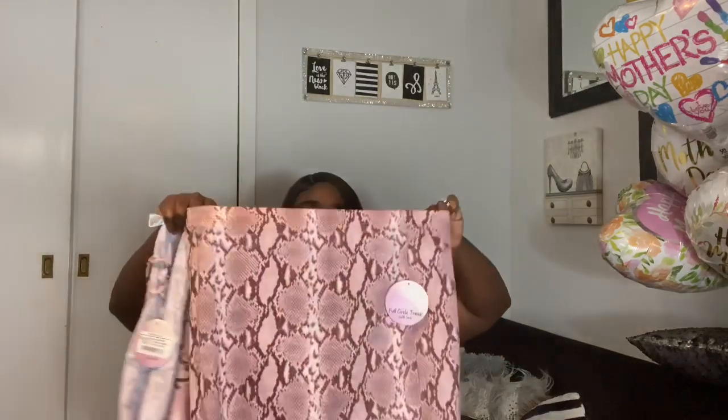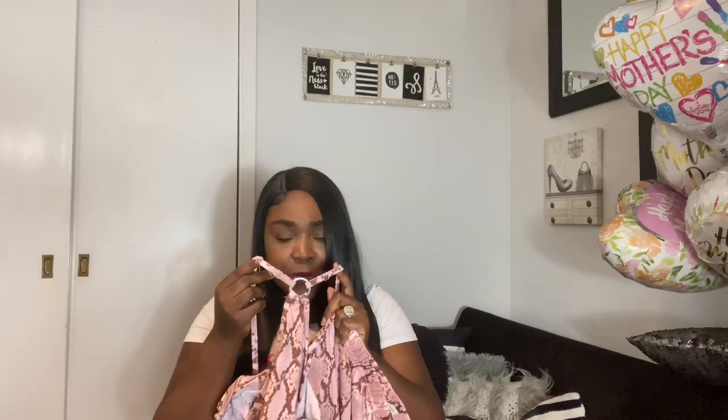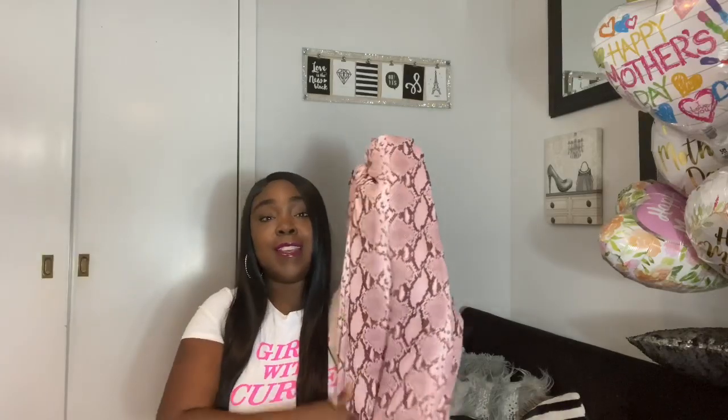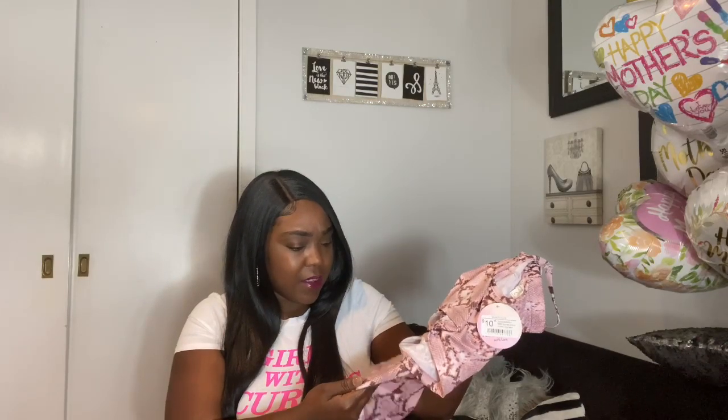Next is another skirt set, similar to the other one but in a reptile print, size large. The give on it is extraordinary — any time you can fit into a large when you normally wear an XL or 1X, you have to appreciate that. The crop top has adjustable straps and a little ring in the back. I love this color — I have shoes to match that I paid six dollars for, which I'll add to my shoe haul. I'm also thinking about cutting a piece of the skirt to make a headband. It's this mauve, kind of burgundy-brownish color — really pretty.